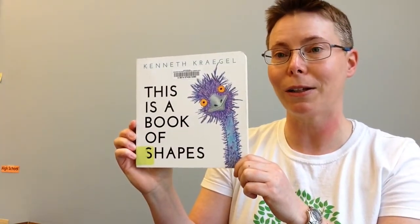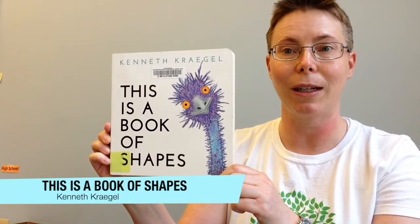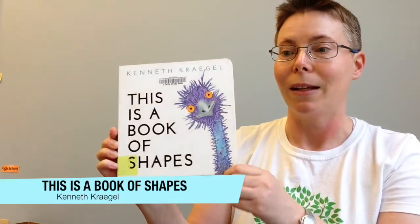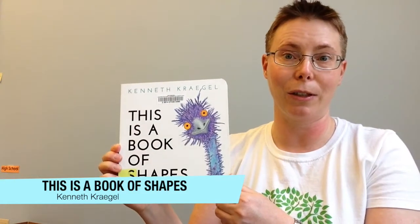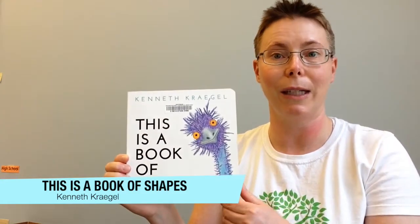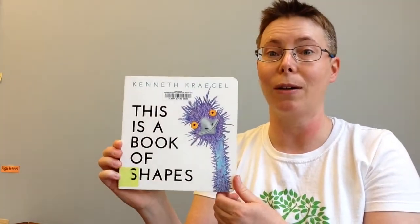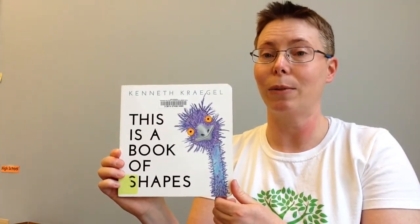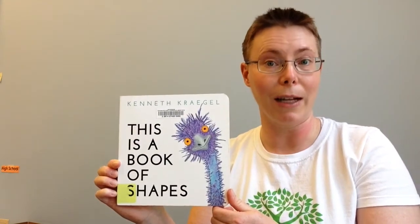So if you're wanting to share a concept book with a toddler or preschooler, look no further than This Is a Book of Shapes, written and illustrated by Kenneth Kregel. Concept books are always a great choice because they give children that base of knowledge they'll need for further learning, and concept books about shapes are always a great idea because when kids understand shapes, that helps them understand the shapes of letters, which will help them get ready to read.